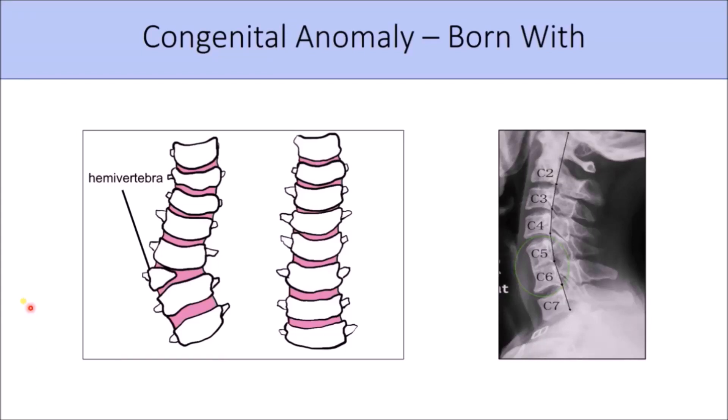Congenital anomalies are things we're born with, and these can include malformed vertebrae — such as a hemi or half vertebra, triangular shaped, which causes a scoliosis or curvature in the spine. We can also have two vertebrae that are fused together, as we see in the fifth and sixth vertebrae here in the neck, and it's not hard to see how that affects the curve in the neck.